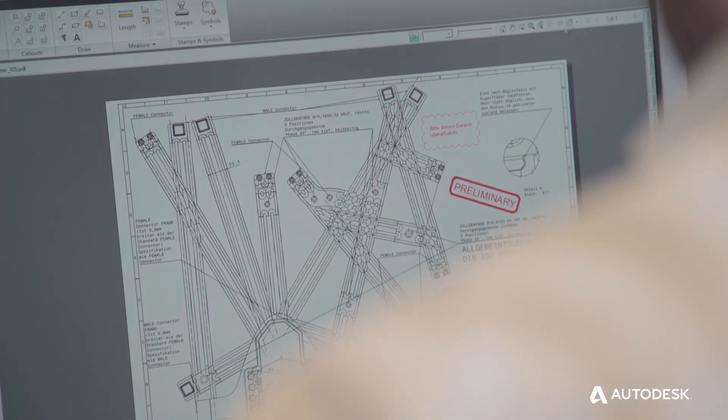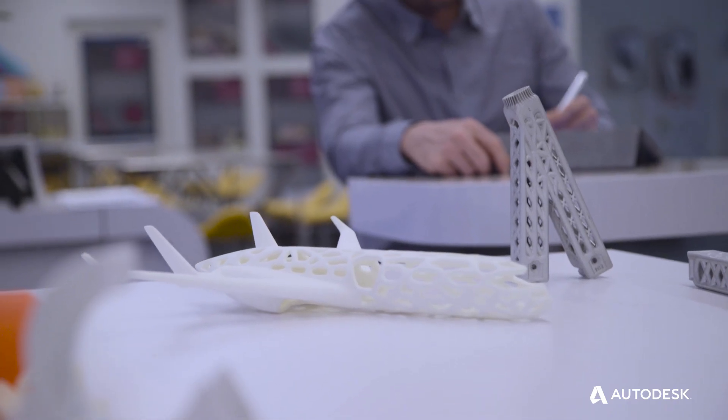And this is just possible with generative design using Autodesk software. If this works, it works everywhere else.